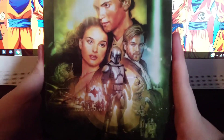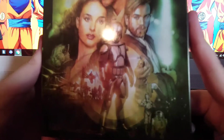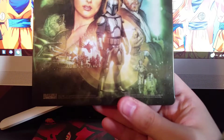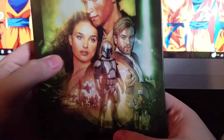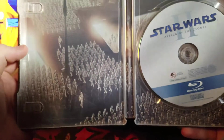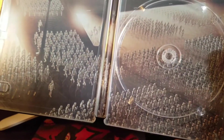Here's Star Wars: Attack of the Clones — I'm guessing this is Episode Two. Check out the artwork right there. C-3PO and R2-D2.